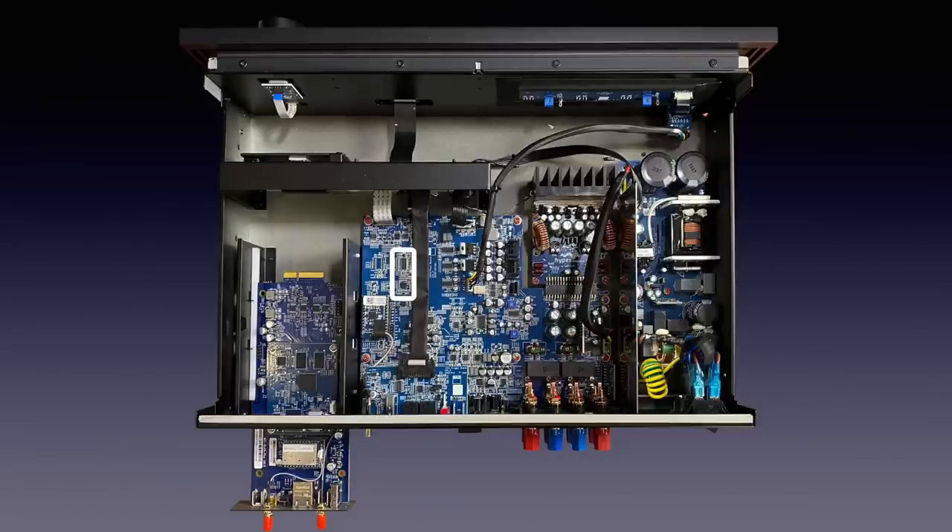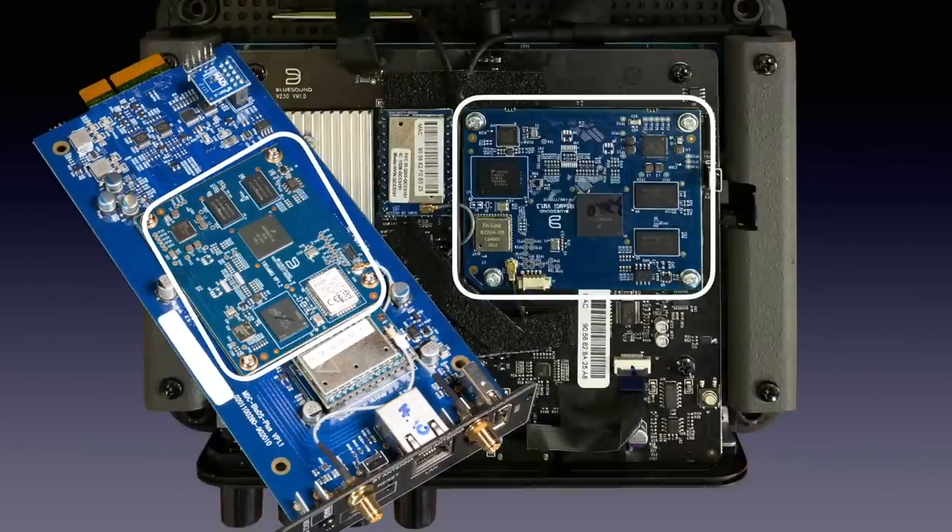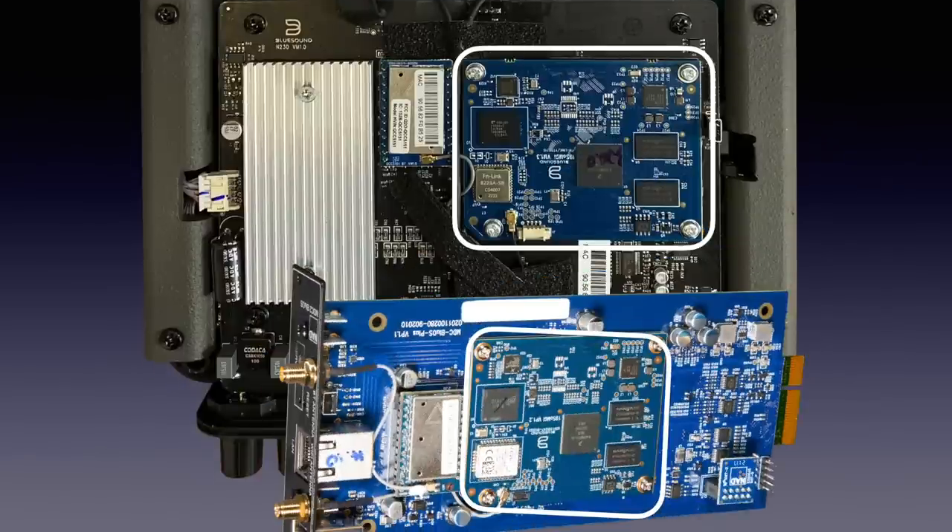Then the important numbers. The power amp delivers 2 times 100 watts in 8 ohms and 180 watts in 4 ohms over the entire audio band. Then the MDC module — here inserted halfway. A close-up of the module shows the standard BlueOS circuit board mounted piggyback on the main board. It is the same board that is used in other BlueOS-based devices, like the PowerNode Edge I reviewed last week. That way the BlueOS apps always work the same.